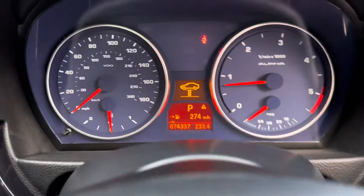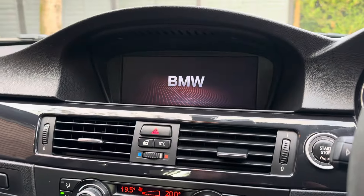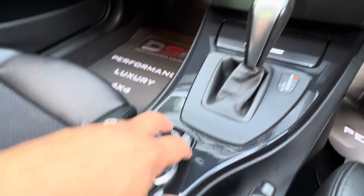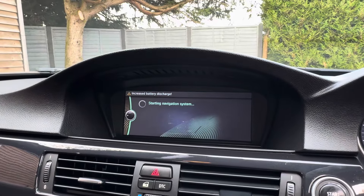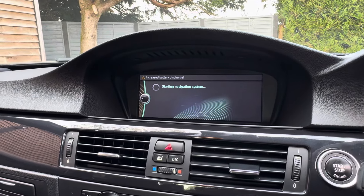There we go - 74,000 miles on the clock. Obviously you've got the updated iDrive as I mentioned. You've got nav, but obviously that's not going to be anything to shout about on one of these now, but I'll show you it anyway. They're quite slow, these iDrives, once it wakes up.